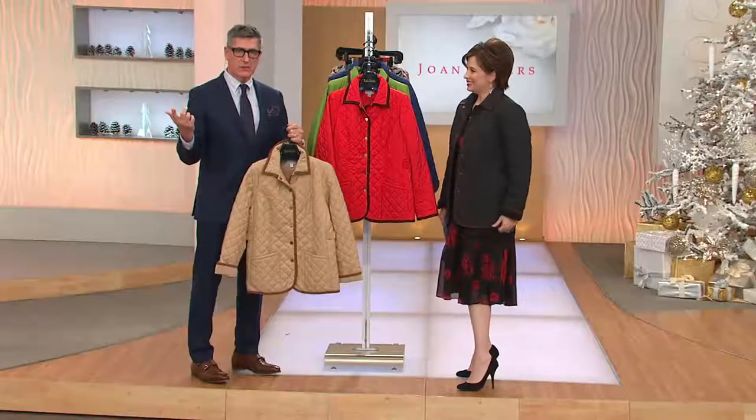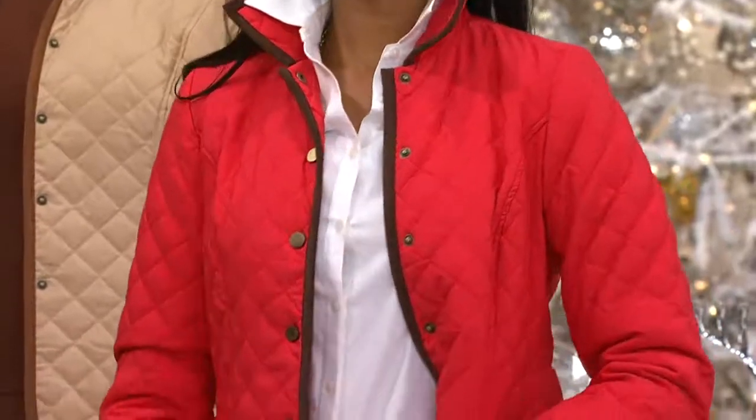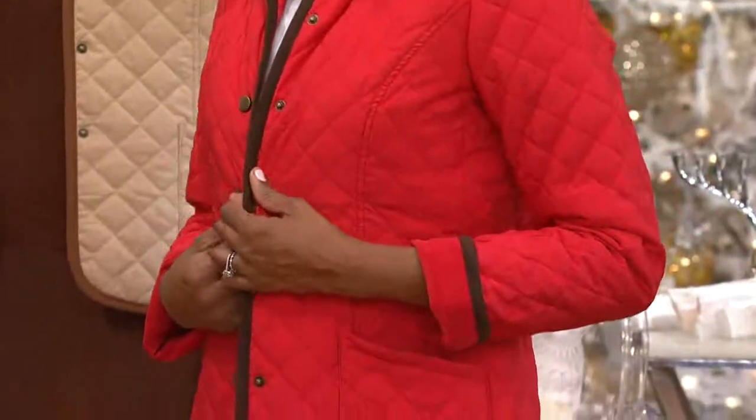There's something about a heavy jacket — I just don't want to put them on. I wore a parka in here tonight, it must weigh 45 pounds. I never wear it because it's like carrying somebody on your back. And a lot of those, in order to get warm, they have to be skin tight — and I ain't doing skin tight. This is all about great comfort, in gorgeous red, black, khaki, blue, and green.